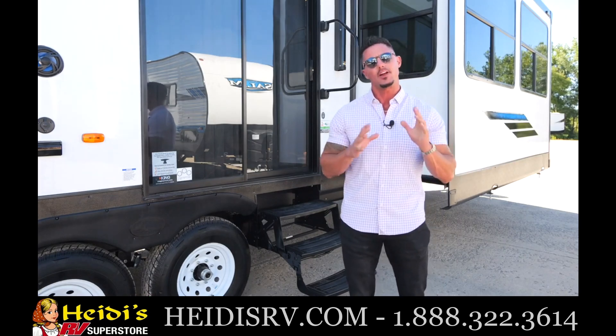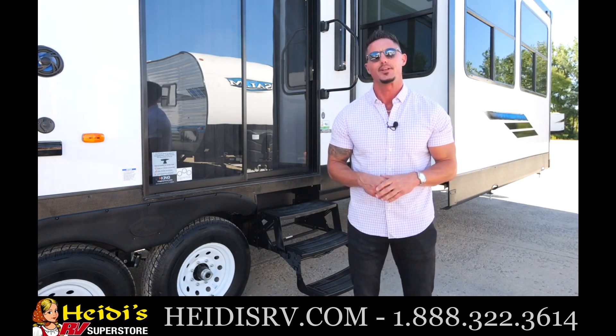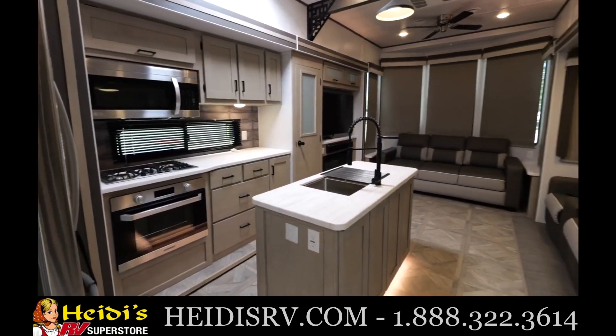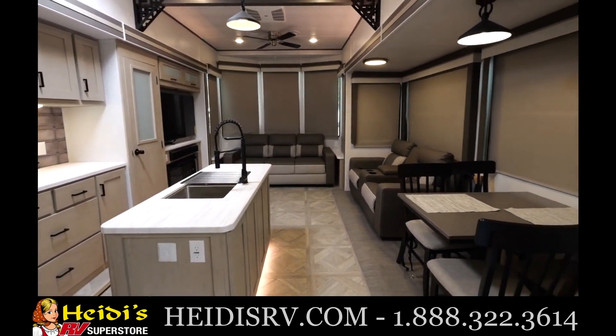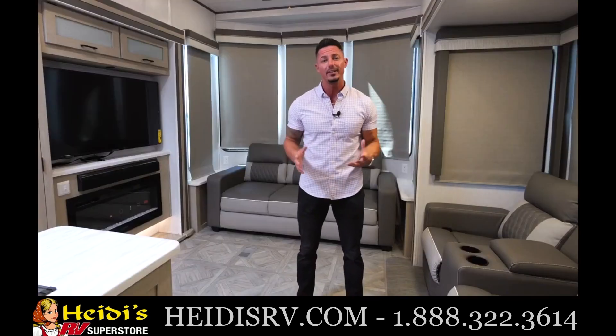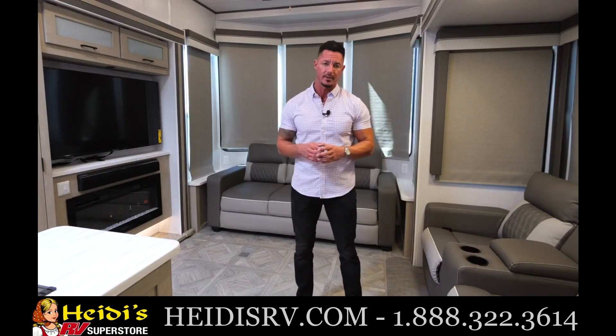Hey folks, Adam O'Dell here with Salem Grand Villa. Today I am very proud to bring you the all-new 2023 42 FLDL. Come on in, take a look. Now that we're in the 42 FLDL, the FLDL stands for Front Living Room Double Loft — one of the only ones in the entire industry that we do, and we're very excited about this.